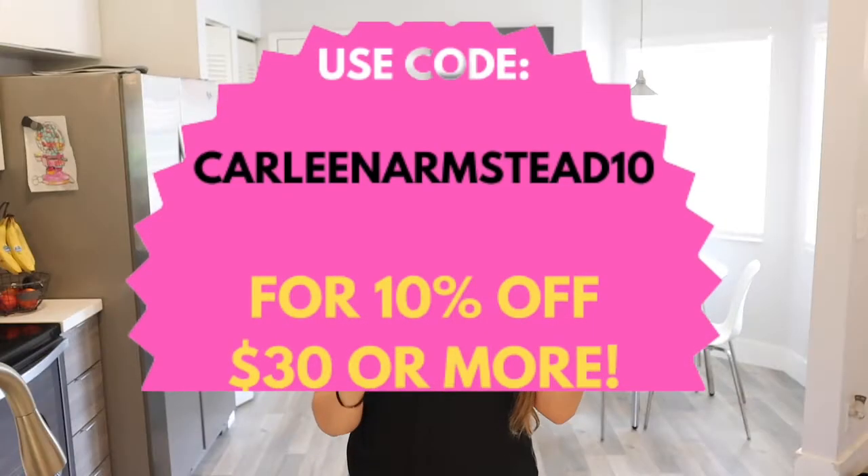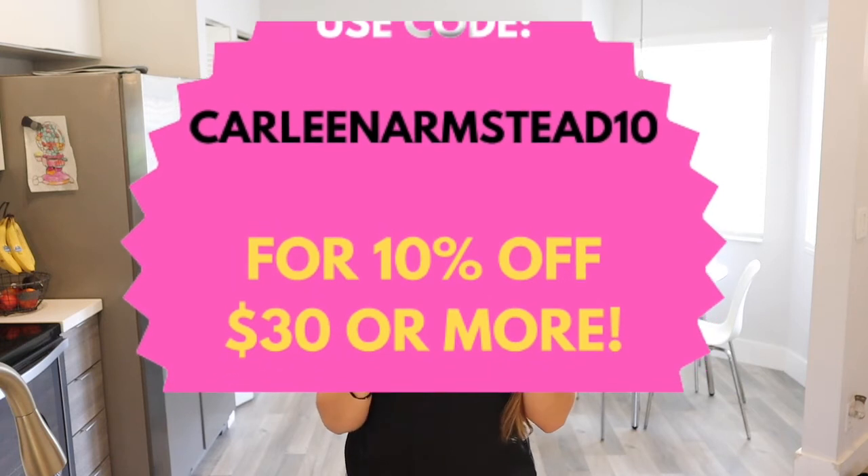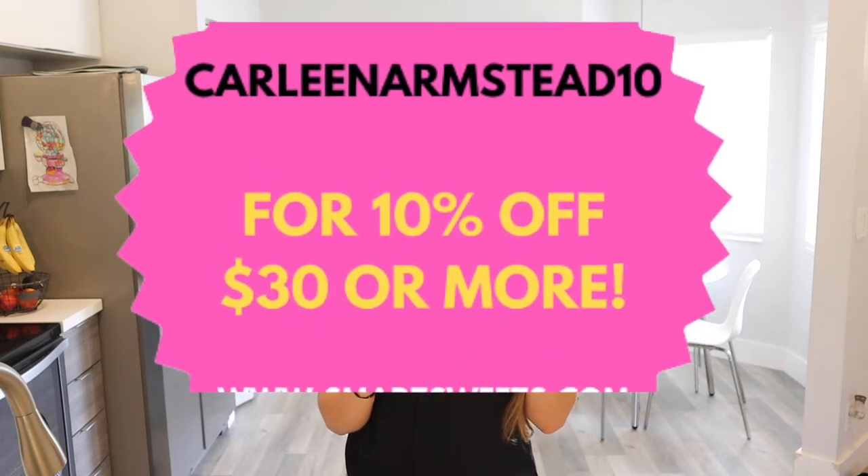This one tastes just like the sweetest fish — so good. This one is the gummy worms. I haven't tried the gummy worms yet, but I've tried the peach rings and the watermelon one, and it's amazing. I actually did a taste test of those gummies in another video, which I'll post right here if you want to see it. I also have a discount code for Smart Sweets — it's my best friend's code: CarleenArmstead10 for 10% off a purchase of $30 or more.